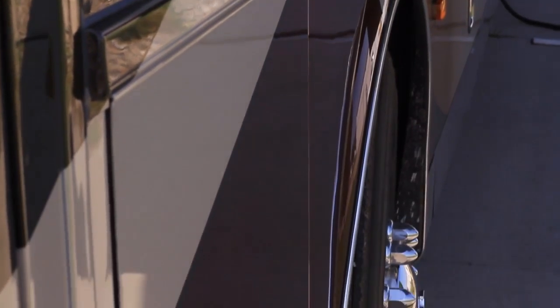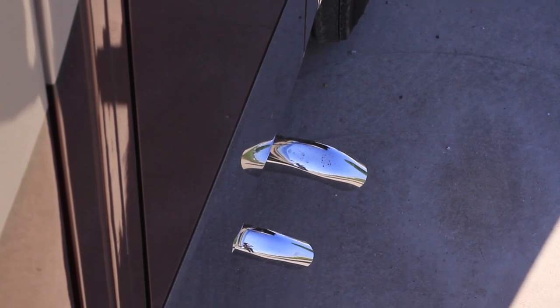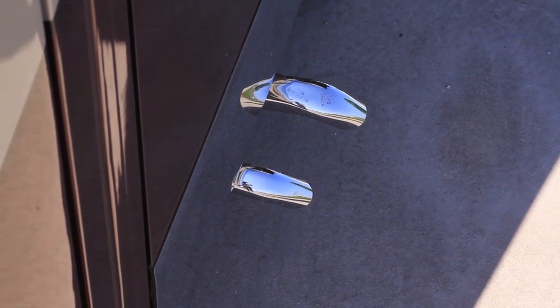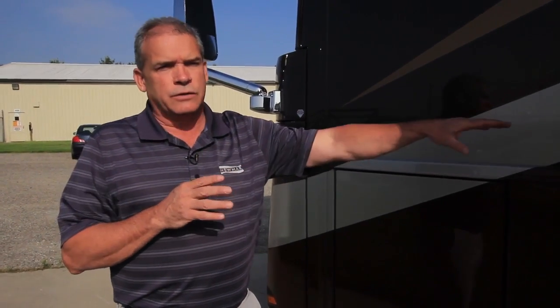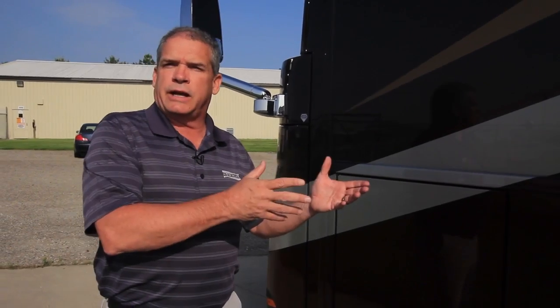You're going to have your generator exhaust and your Oasis heat system exhaust. Previously we always ran the exhaust out underneath the door side of the coach. By bringing it over to this side, you won't have that exhaust in your patio area. A lot of customers requested this, so we worked with the manufacturer and ran it out of the front of the coach.